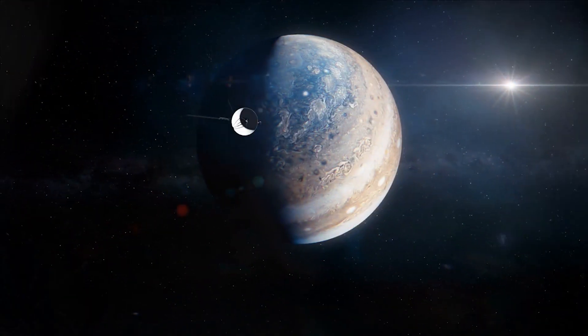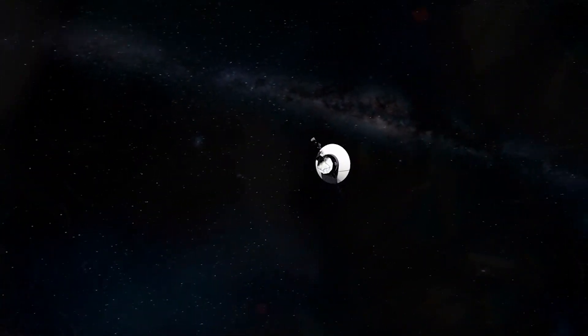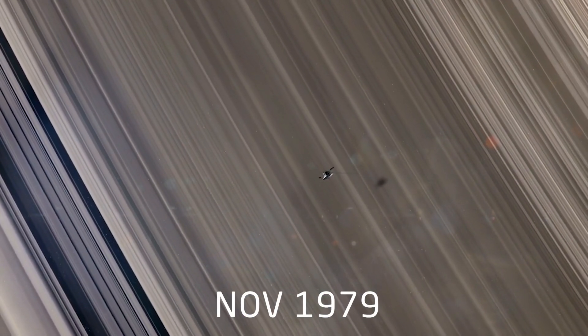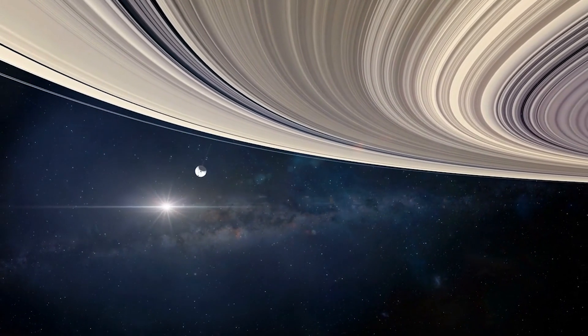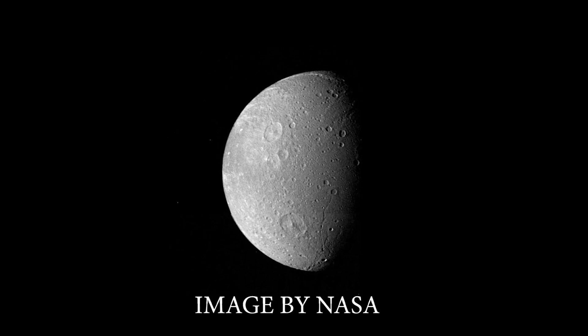Voyager 1 completed its first course correction on April 9, 1979, in preparation for the encounter with Saturn. Voyager 1 passed through the Saturn system in November 1979 and found five new moons, a ring system composed of thousands of bands, temporary wedge-shaped clouds of tiny particles which scientists called spokes in Ring B, and the moon's shepherd F-ring satellites that keep the rings well-defined.